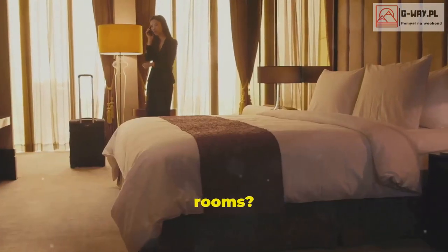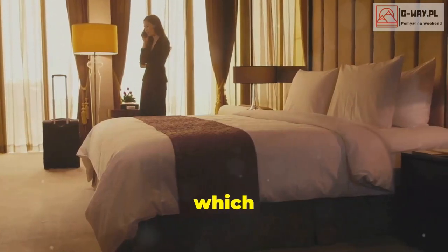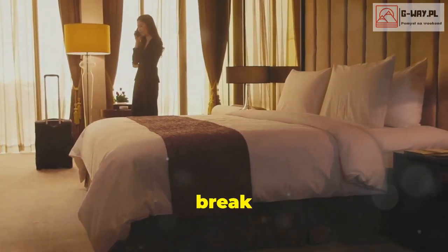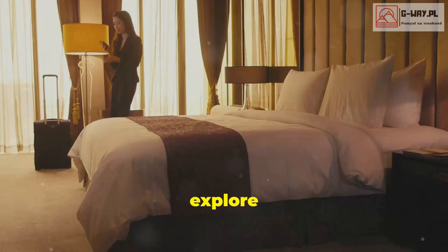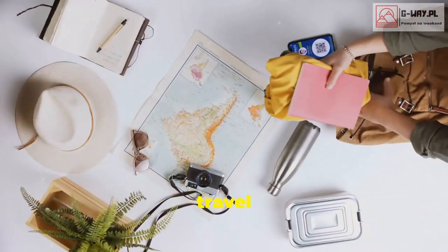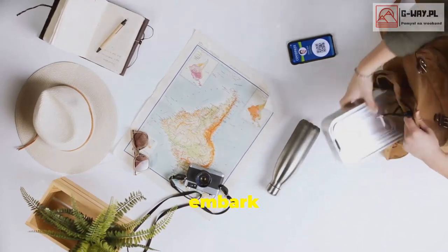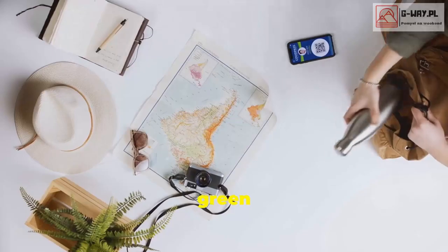Are you bored of cookie-cutter hotel rooms — the ones where every room looks the same and you can't even tell which city you're in? It's time to break free from the mundane and explore some truly extraordinary places to stay. Time to step up your travel game with these unique spots. Get ready to pack your bags and embark on an adventure that will make your friends green with envy.